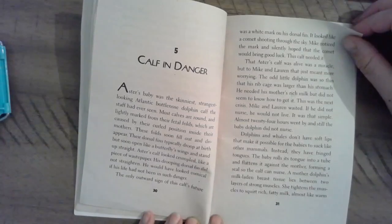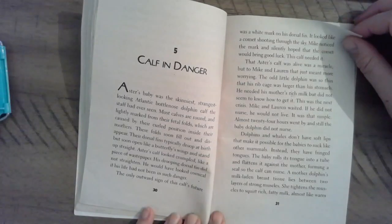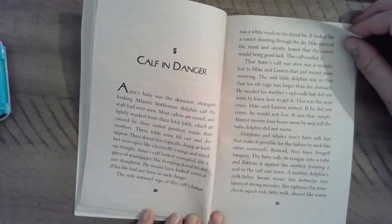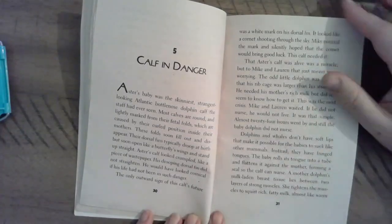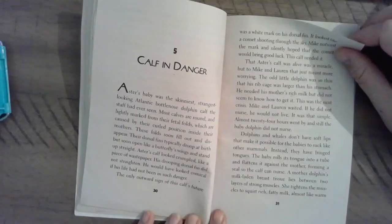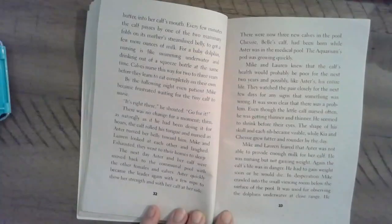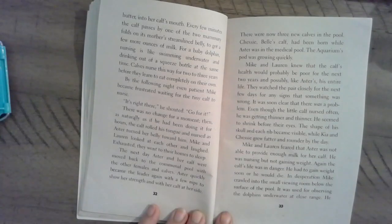Dolphins and whales don't have soft lips that make it possible for the babies to suck like other mammals. Instead, they have fringe tongues. The baby rolls its tongue into a tube and flattens it against the mother, forming a seal so the calf can nurse. A mother dolphin's milk-laden breast tissue lies between two layers of strong muscles. She tightens the muscles to squirt rich, fatty milk almost like warm bottles into her calf's mouth. Every few minutes, the calf passes by one of the two mammary folds on its mother's streamlined belly to get a few more ounces of milk.